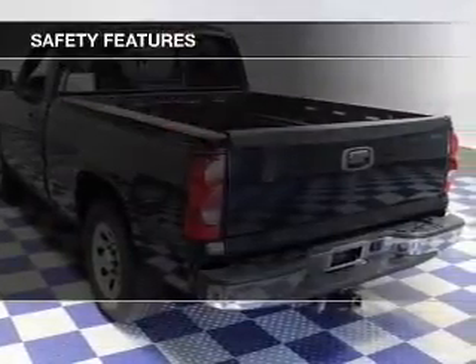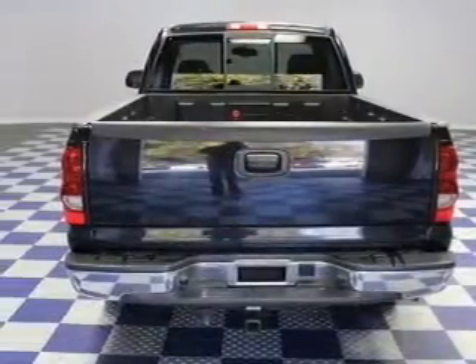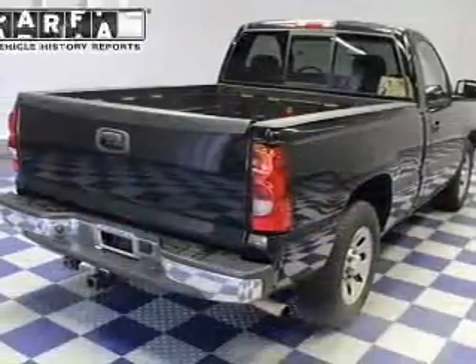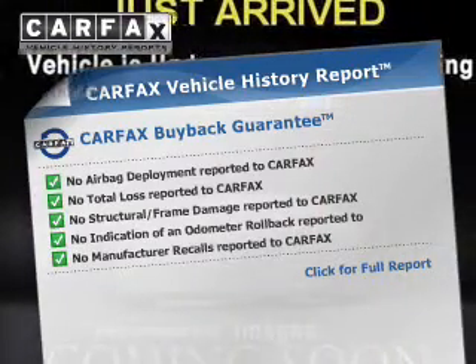Safety was made a priority with these features: a passenger airbag, front ventilated disc brakes, daytime running lights, and anti-lock brakes.